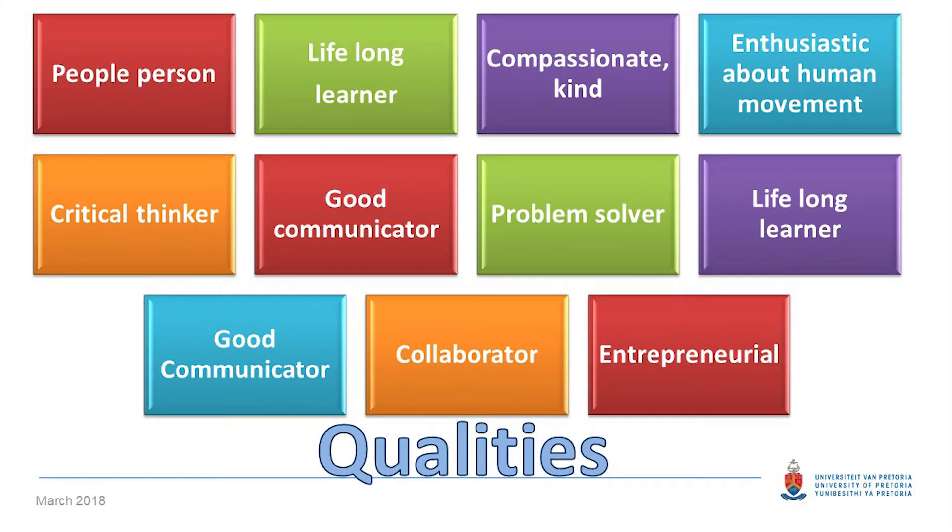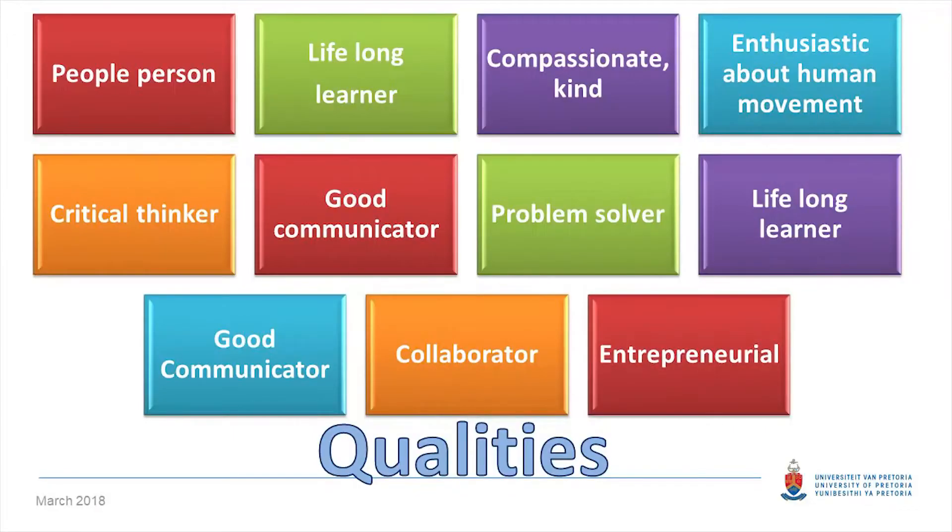What type of personality or qualities do you need to have to become a good biokineticist? As with other professions, you need to be a caring, compassionate person — a people person. Most importantly, you need to be extremely passionate about human movement, because that is your primary modality of therapy. You must be passionate not only about the anatomical and structural aspects of human movement, but also about the physiology behind it and how that can help treat people.